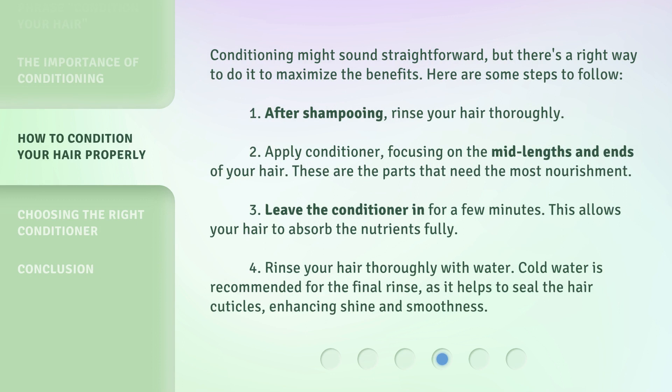Conditioning might sound straightforward, but there's a right way to do it to maximize the benefits. Here are some steps to follow. 1. After shampooing, rinse your hair thoroughly. 2. Apply conditioner, focusing on the mid-lengths and ends of your hair — these are the parts that need the most nourishment. 3. Leave the conditioner in for a few minutes; this allows your hair to absorb the nutrients fully. 4. Rinse your hair thoroughly with water. Cold water is recommended for the final rinse, as it helps to seal the hair cuticles, enhancing shine and smoothness.